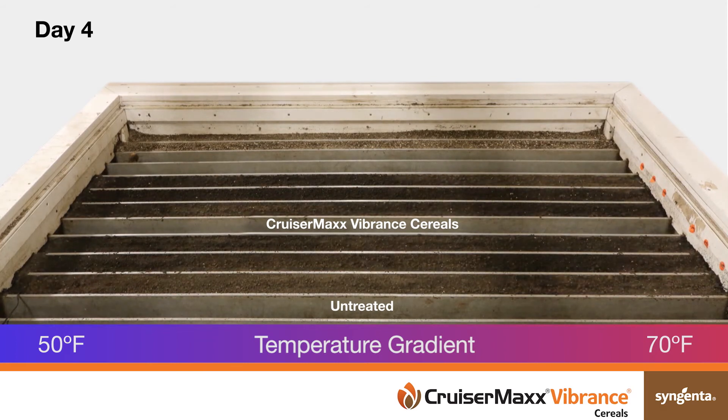Plants were analyzed at the end of the study from coldest on the left to warmest on the right. Seeds treated with CruiserMax Vibrance Cereals resulted in improved wheat emergence, particularly at the colder temperatures.